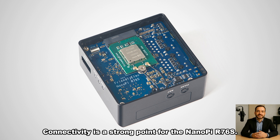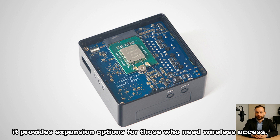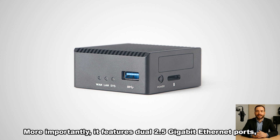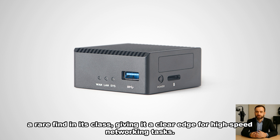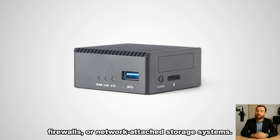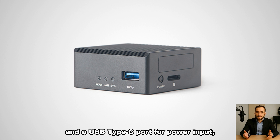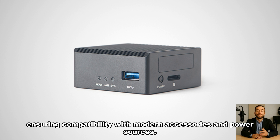Connectivity is a strong point for the NanoPi R76S. While it doesn't include built-in Wi-Fi, it provides expansion options for those who need wireless access. More importantly, it features dual 2.5GB Ethernet ports — a rare find in its class — giving it a clear edge for high-speed networking tasks. This makes it an excellent choice for creating custom routers, firewalls, or network-attached storage systems. There's also a USB 3.2 Gen 1 Type-A port for fast data transfer and a USB Type-C port for power input, ensuring compatibility with modern accessories and power sources.